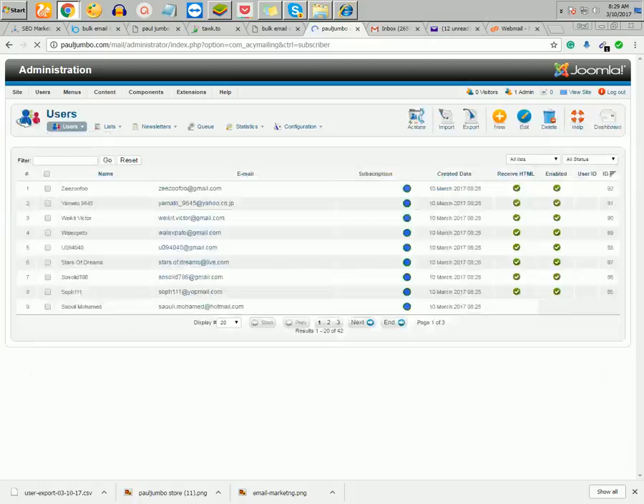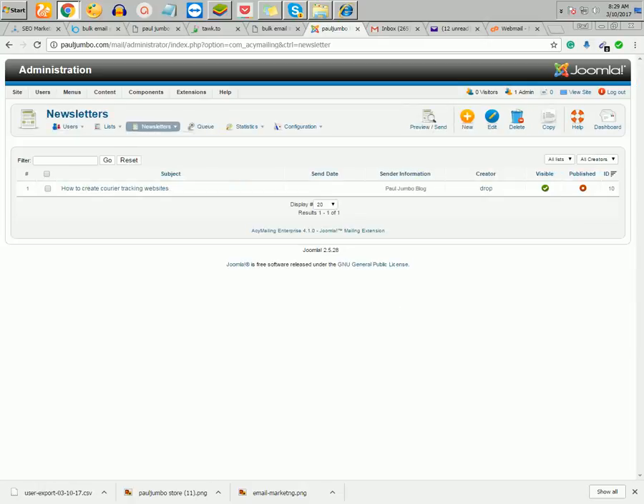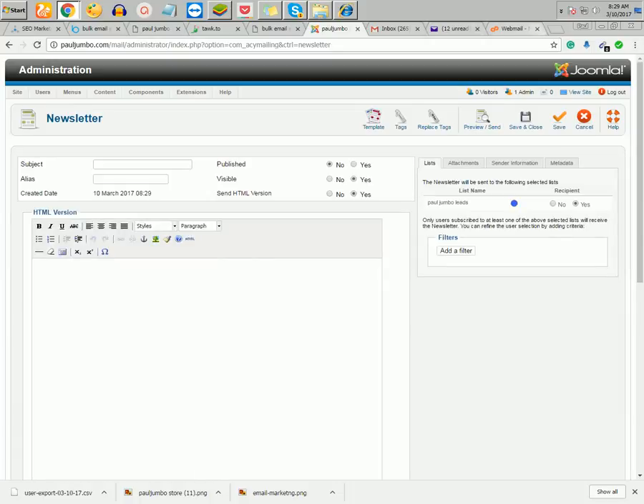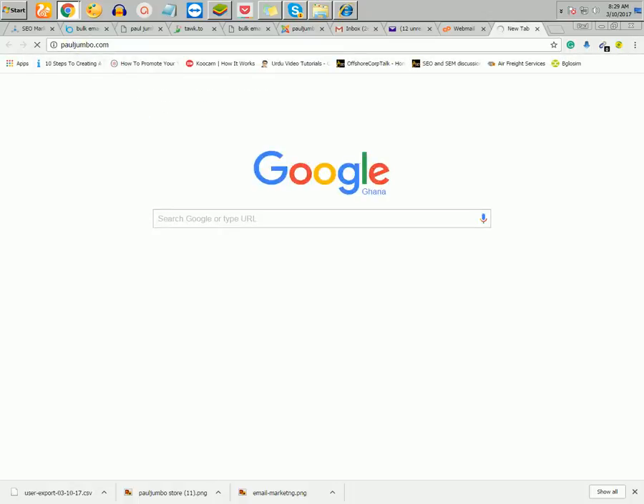When you click on Users you can see the number of emails in the list. The next thing is to create your email letter. This is where you put your email content — either HTML or text. Click New to create a new email.